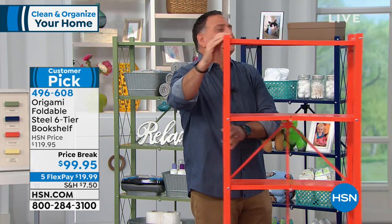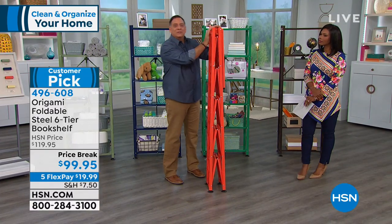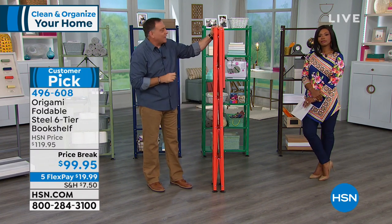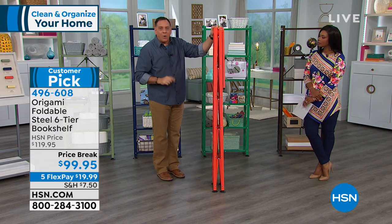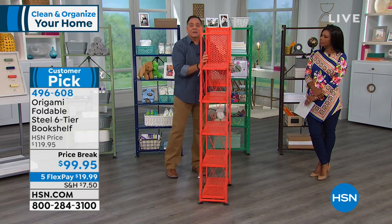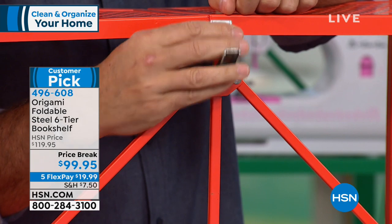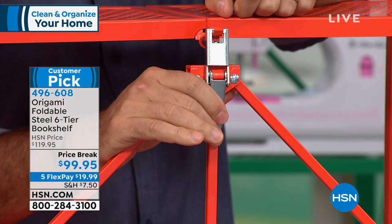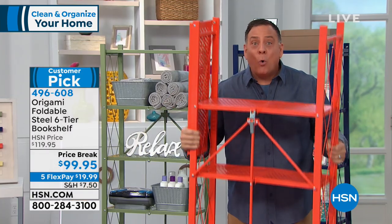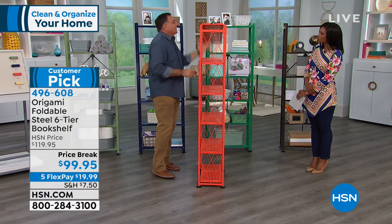Now let's show you the magic — the fact that you don't have to put this together. It comes fully assembled. This is how it arrives: flat-packed in a box. To open it, grab the sides, separate it, and gravity does most of the work. On the back is a patented design — a toggle that Origami made. You push it, and the entire bottom becomes rigid instantly. You can pick the whole thing up just like that, then slide the top shelf over and you're done.